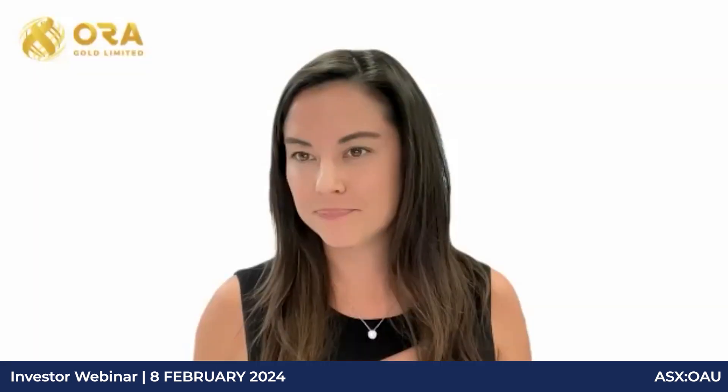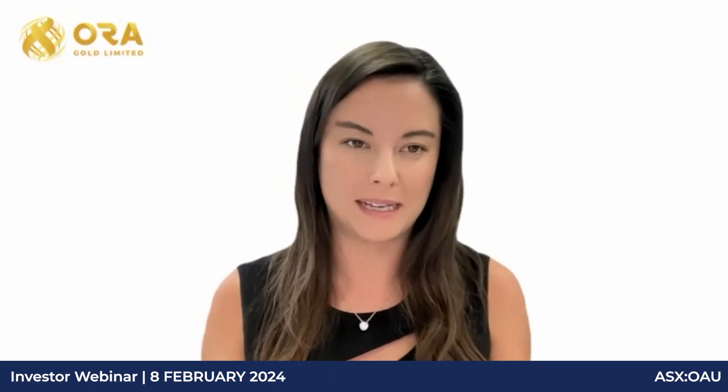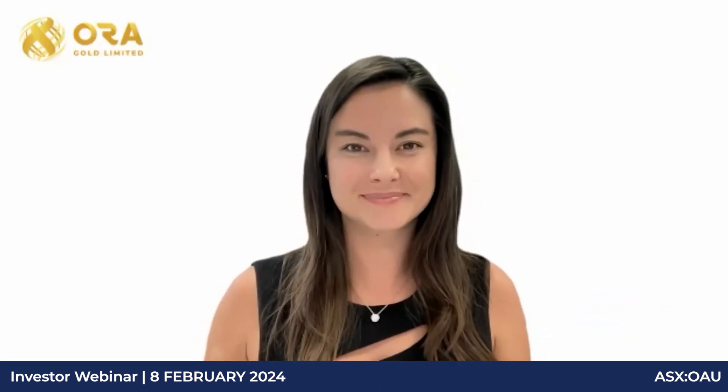Jane: That's all the questions for today — what should shareholders be looking out for? Alex: We're drilling at the moment — it's going to be 40 degrees in Perth today and about 45 degrees up at site, so the drillers and geos will be having fun. We're looking to grow the resource and will have news out on metallurgy. Plenty of news to come. Jane: Thank you all for your time today. If you have further questions, please reach out via the contact details on our website. We look forward to hosting you again next time.